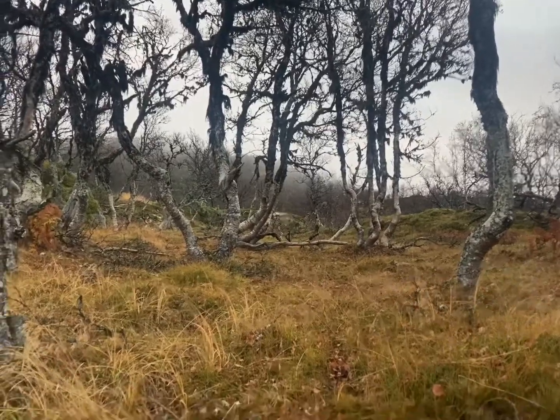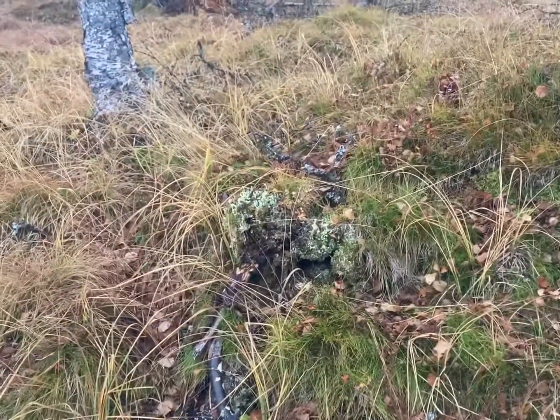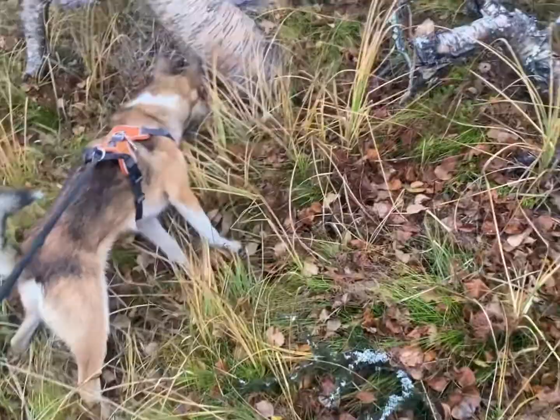Okay, on our road again. There's been a rabbit here, so Skipper is quite curious. Come, Skipper. And some mice maybe. So he's a little hunter.